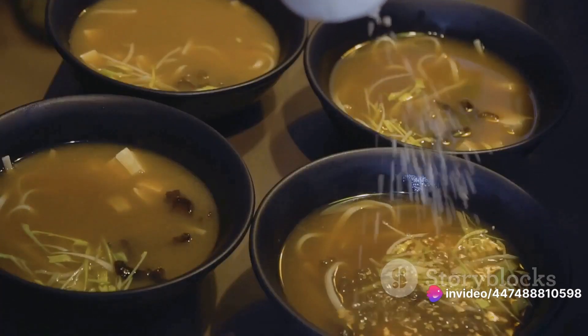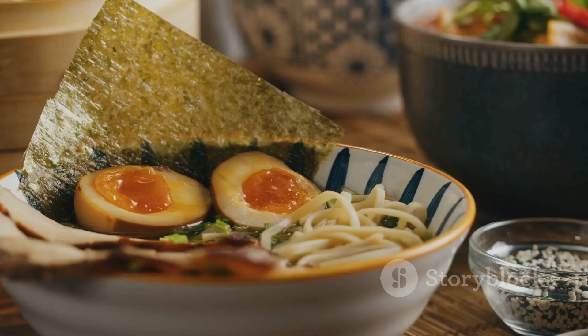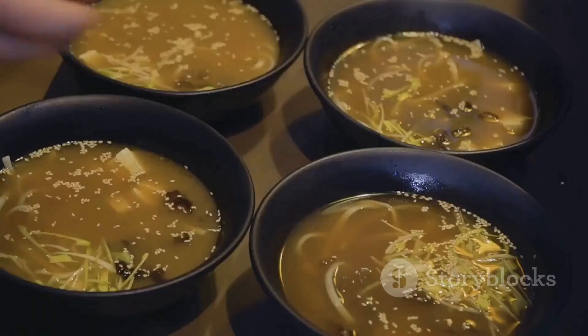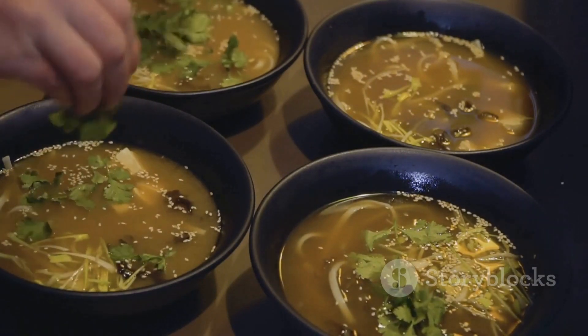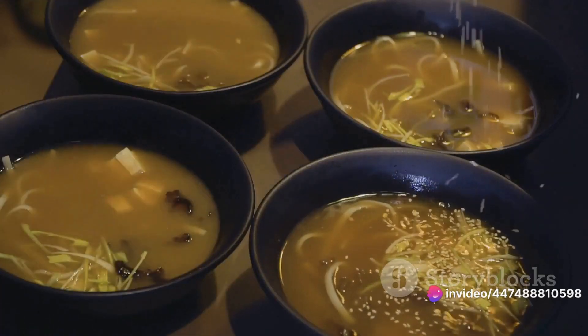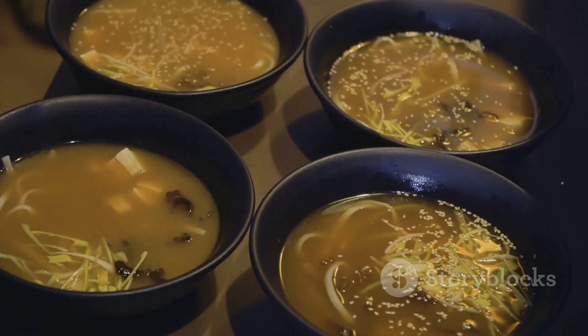And the best part is you can incorporate miso into a variety of dishes, from savoury to sweet. Its versatility in the kitchen is another reason to love it — this fermented gem is not just for soup. Let's start with the classic miso soup: a comforting bowl of dashi broth, tofu, and seaweed, elevated by the rich umami flavour of miso.